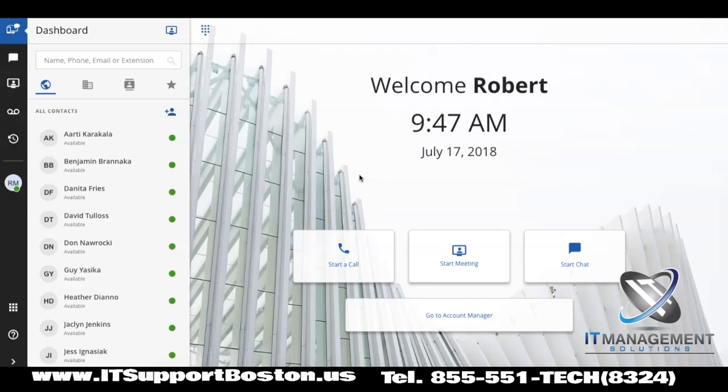Here, it's all at my fingertips. I can call them, I can have a meeting with them, see them face to face, even screen share with them, and I can chat with them. And on the rare occasion that I need to do some administrative stuff, I can jump right into account manager.